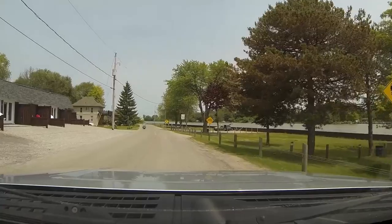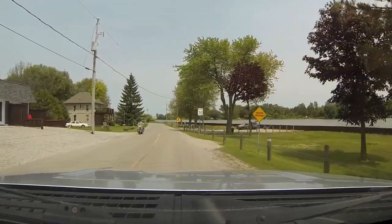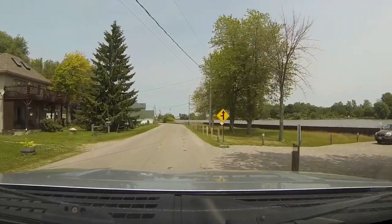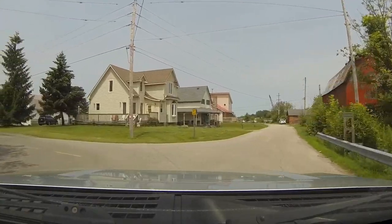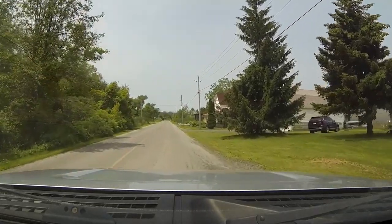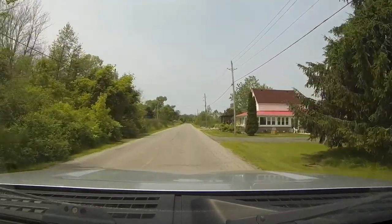After watching a number of these fish being caught, I get back in my truck and head into Dunnville, because this fishing spot is just outside of Dunnville in southern Ontario. Here are a couple of the homes that are in the area.